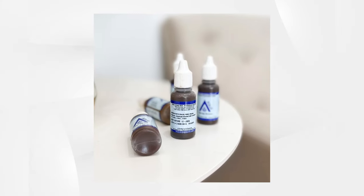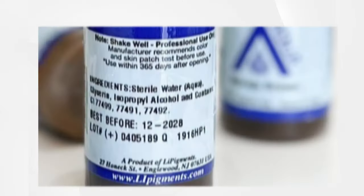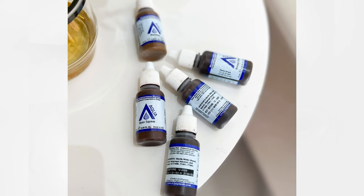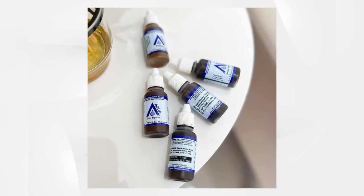What do the starting numbers — 77 or 76 — for the color components mean? These numbers are the CI, or Color Index, of inorganic colors. The pigments are used in cosmetics, which will help us know what kind of minerals are in each bottle.